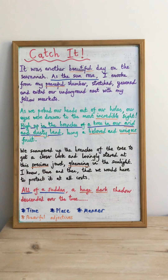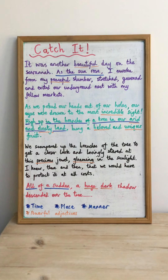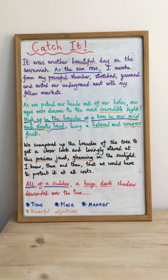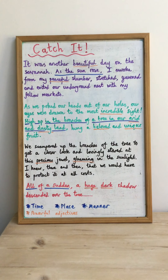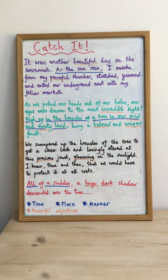Hi Pine class, welcome back. It's Monday morning and in our English lessons we're going to be looking at doing recounts from different perspectives. There's also going to be a big focus on using powerful adjectives and seeing if you can use fronted adverbials in your writing, just like we practiced last week.